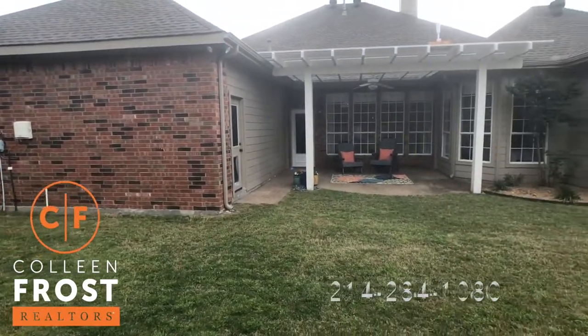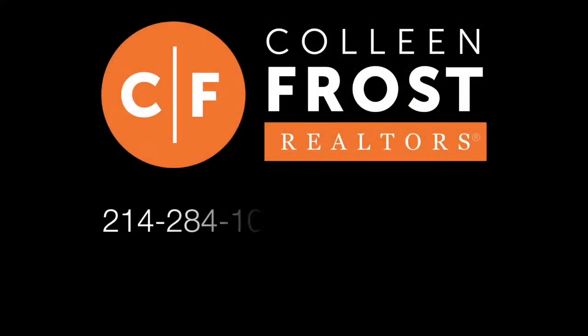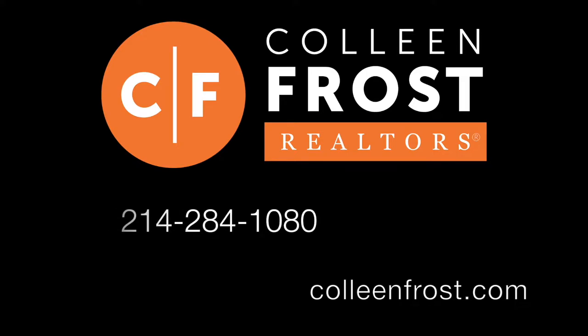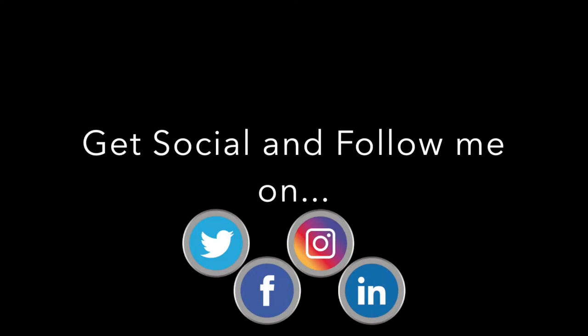If you would like a private tour, give me a call today at 214-284-1080. Check out our website at ColleenFrost.com and make sure you follow us on social media for more great videos coming up soon.